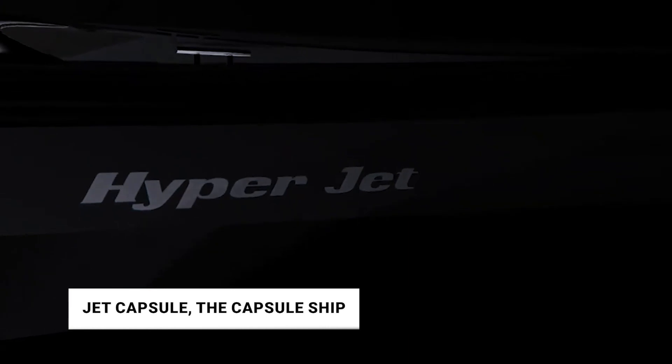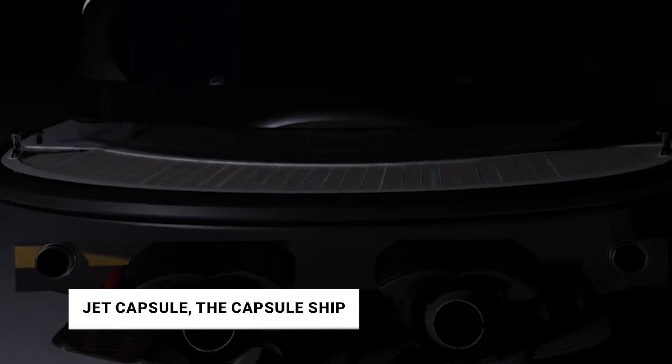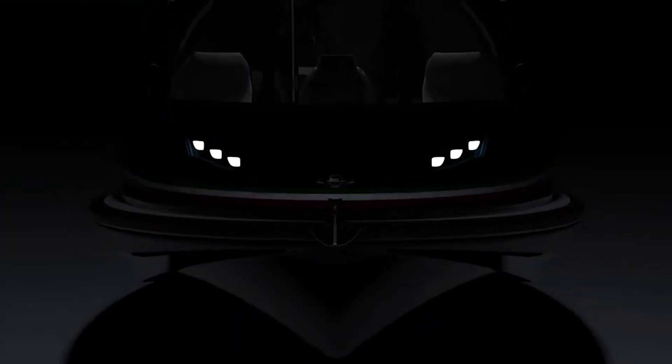Number 10: Jet Capsule — the Capsule Ship. The Jet Capsule is a multi-purpose speedboat. From a sea taxi, an ambulance, a pleasure boat, a patrol boat, to a nightclub — this baby is a versatile boat that adapts to different types of needs.